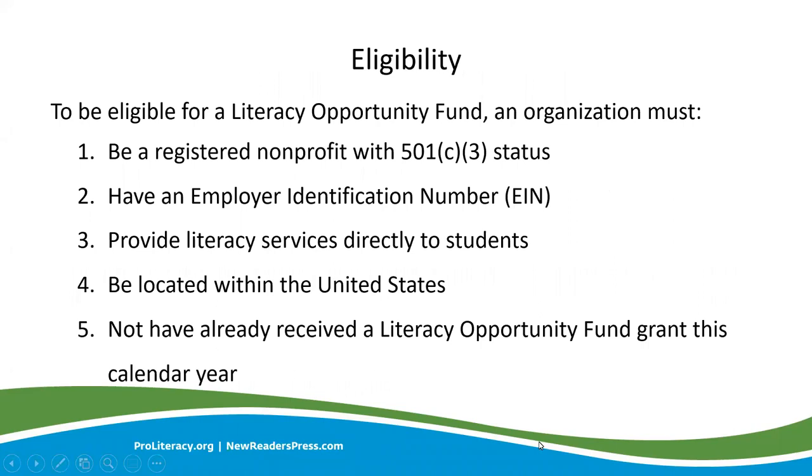To be eligible for a Literacy Opportunity Fund, an organization must be a registered nonprofit with 501(c)(3) status, have an employer identification number, provide literacy services directly to students, be located within the United States, and not have already received a Literacy Opportunity Fund grant within the calendar year. The Literacy Opportunity Fund grants are awarded quarterly throughout the year, and the application deadlines for the remainder of this year are April 1st, July 1st, and October 1st.